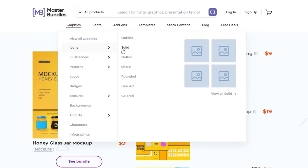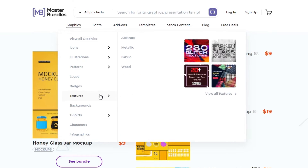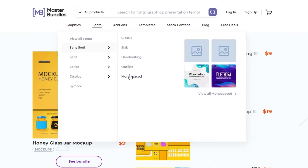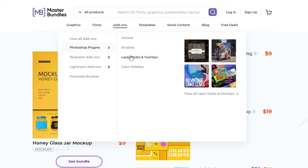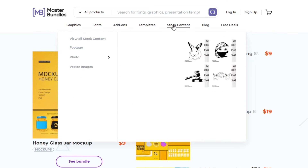On Master Bundles you can find ready-made solutions for different niches and types — logos, websites, illustrations, and much more from design creativity. This saves time when there is no inspiration and the customer is already waiting for the design. There are many freebies, but there are also paid ones for different budgets.